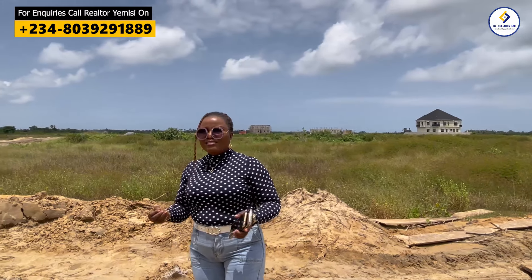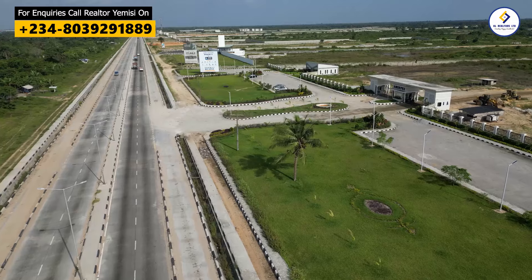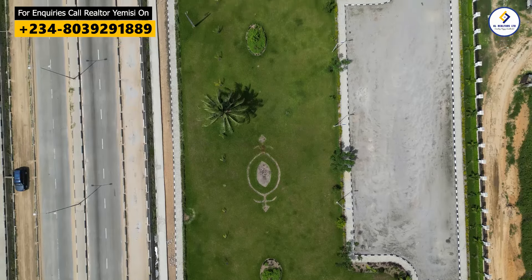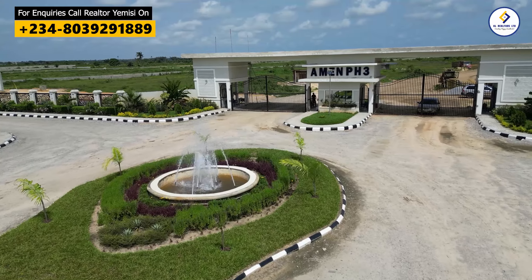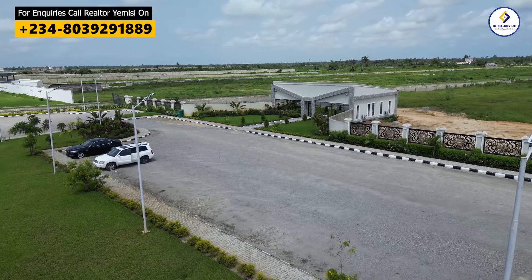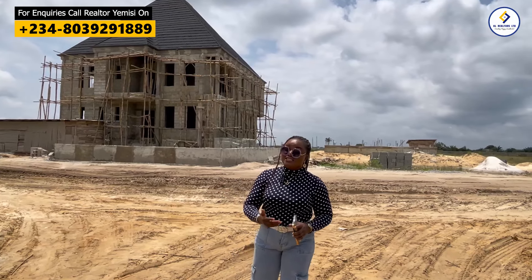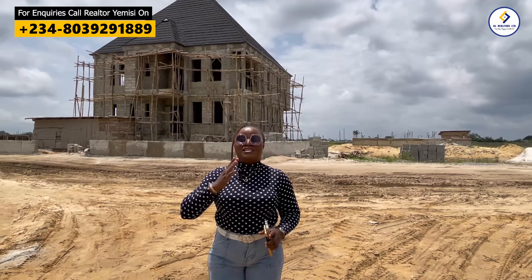Another reason is that Amen Estate has lovely amenities — good access road, children's play area, beautiful greenery that greets you at the entrance, interlock access road, cover drainage system, and many amazing facilities. Even 24/7 electricity, just as we have in Amen Estate Phase 1 and Phase 2, is what we are also bringing to Amen Estate Phase 3.